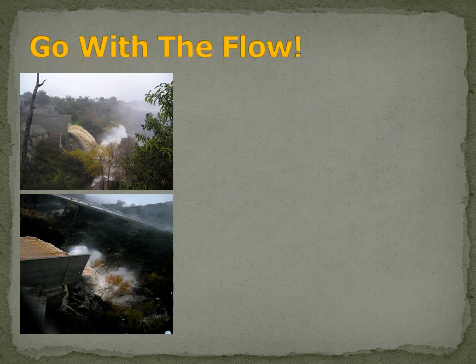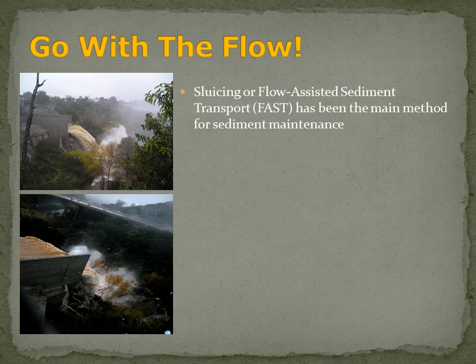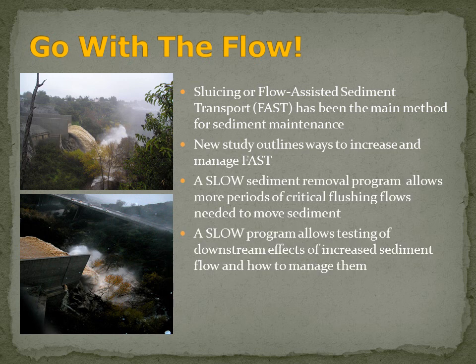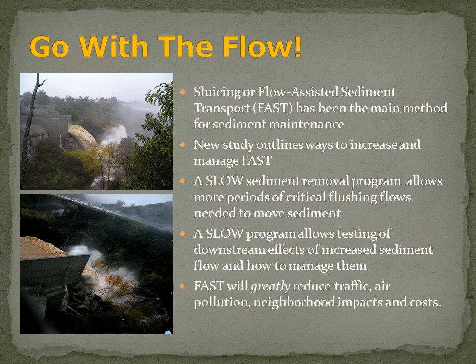The second element: go with the flow. Sluicing, or flow-assisted sediment transport, has been the main method used for sediment maintenance at the dam during its entire lifetime. And a lot of sediment moves through the system downstream from the dam, as you can see from these pictures here of the flood in 2005. As part of the county's draft environmental impact report, they have an appendix study which outlines ways to increase and manage flow-assisted sediment transport. A slow sediment removal and maintenance program will allow for more time for the critical flushing flows needed in order to move the sediment.